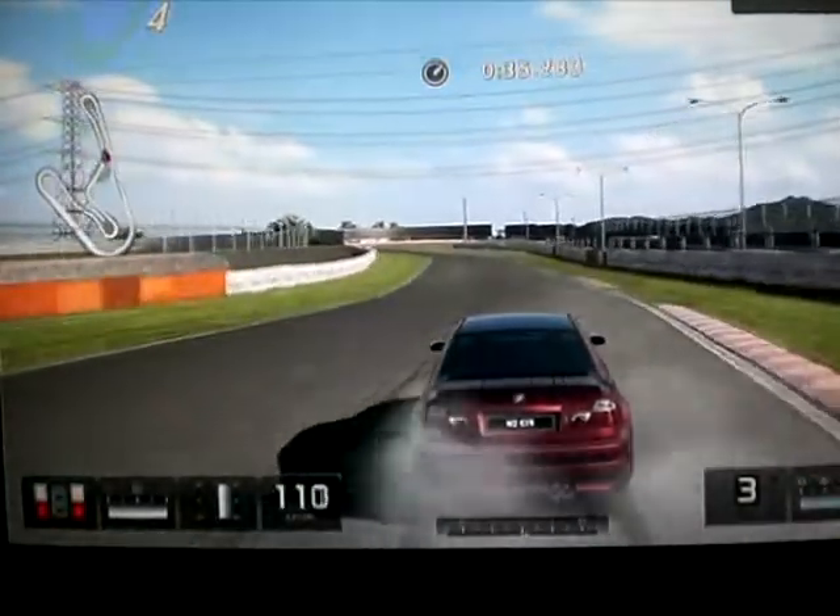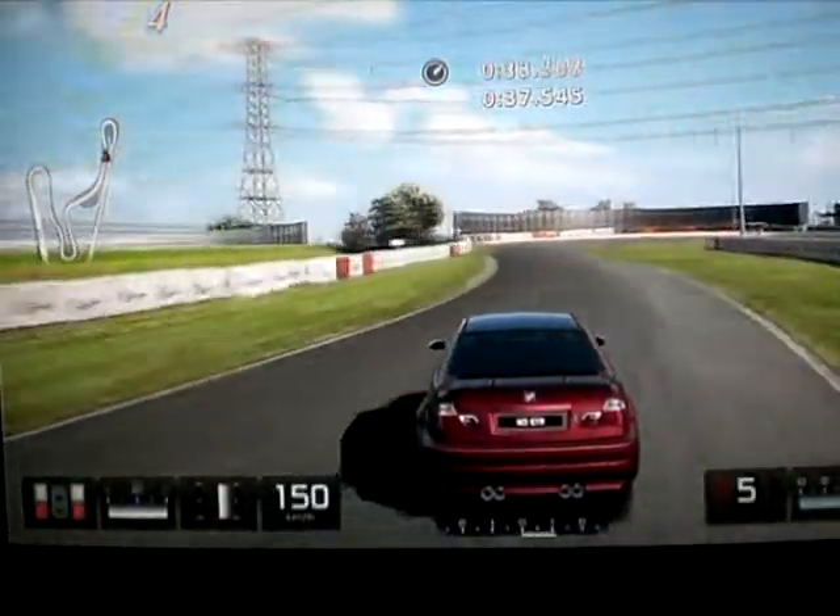Pour l'instant je me débrouille plutôt pas mal, j'espère que ça va continuer.